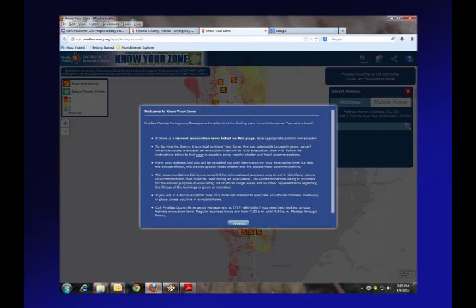When people sign on to the Pinellas County Emergency Management website and want to find their evacuation level, they click the Know Your Zone button. First, they'll get a pop-up box that tells them about ways of getting in touch with the county should they have any questions regarding the application, and letting them know a little about it.